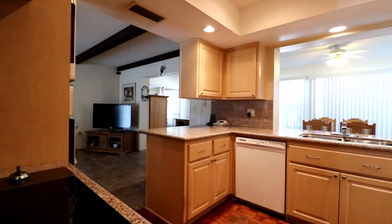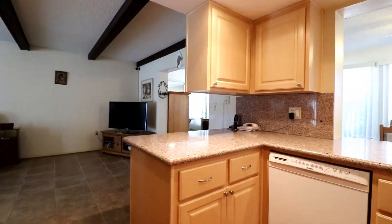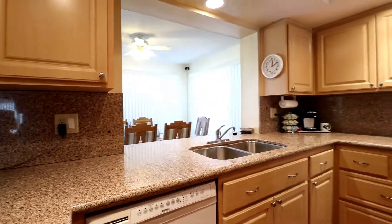The fantastic gourmet-style kitchen is perfect for entertaining. Notice the beautiful granite upgrades and the newer appliances.